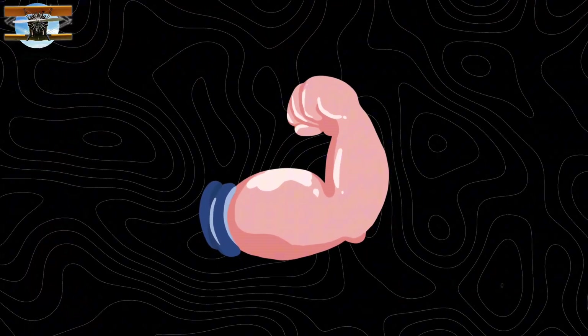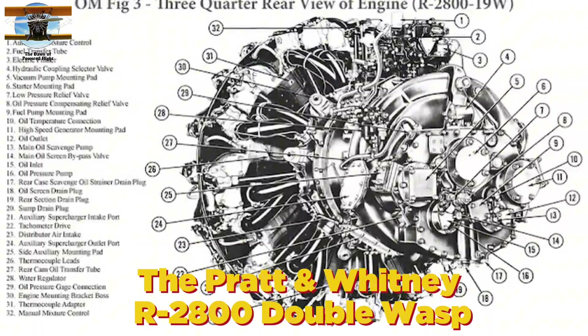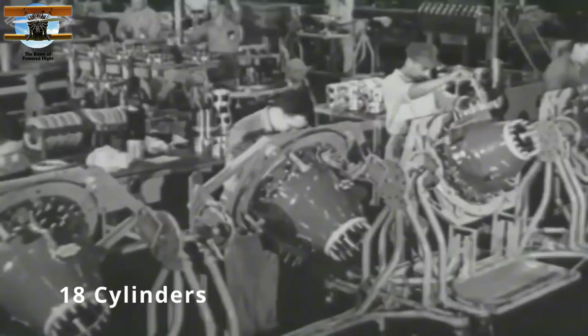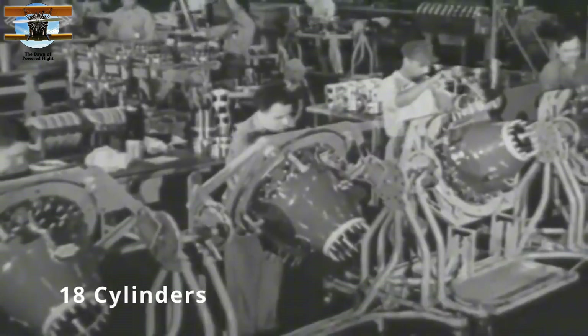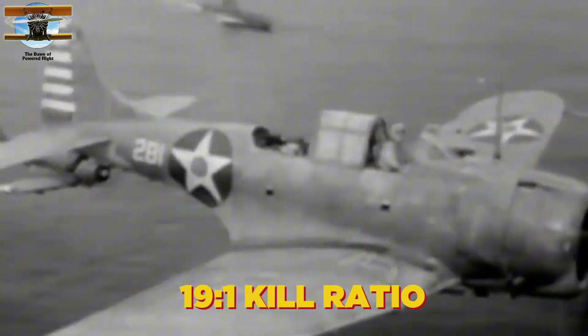But when raw power was needed, the radial engine answered the call. The Pratt & Whitney R-2800 Double Wasp, with its massive 18 cylinders arranged like a star, generated an earth-shaking 2,000 horsepower. This behemoth powered 86,000 aircraft during World War II. A single R-2800 could drive the F6F Hellcat to heights of 37,000 feet, helping these fighters achieve a remarkable 19 to 1 kill ratio against Japanese aircraft in the Pacific.